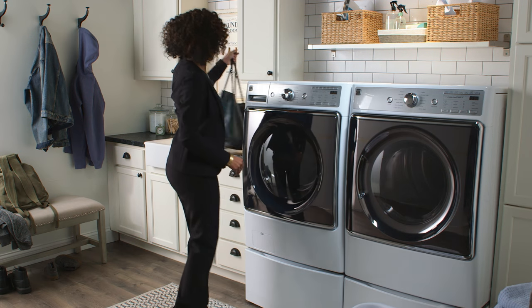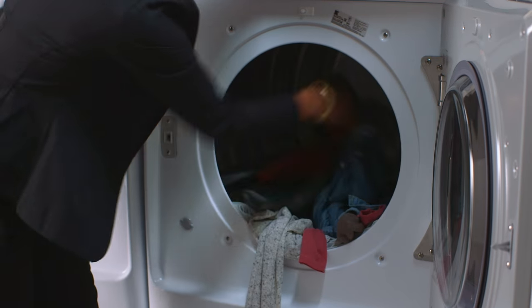By the time you arrive home, your clothes are ready for the dryer, cutting laundry time in half.